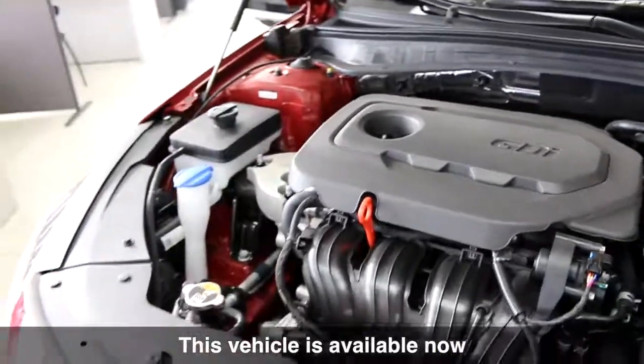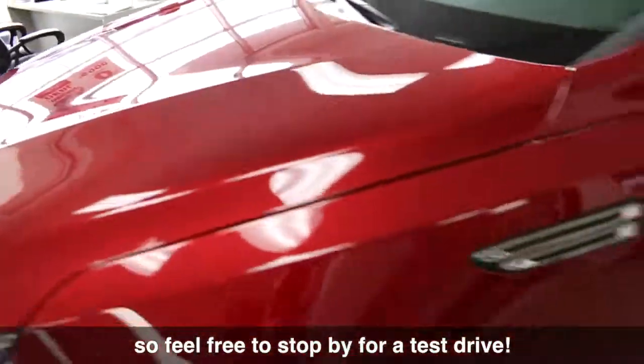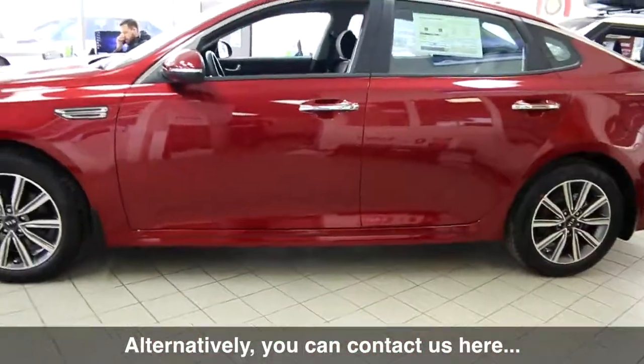This vehicle is available now, so feel free to stop by for a test drive, or alternatively you can contact us here.